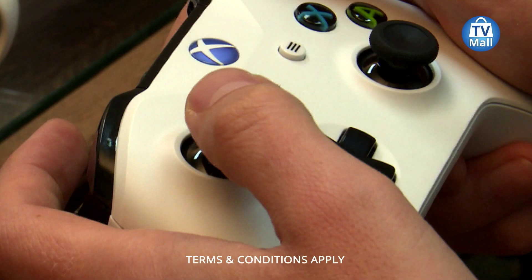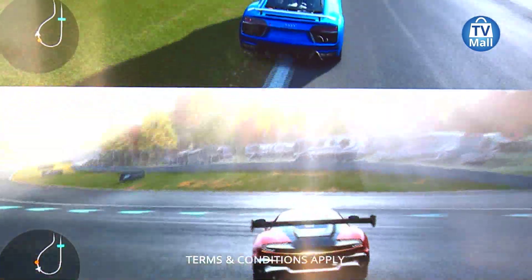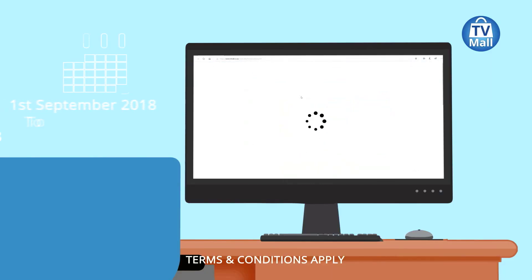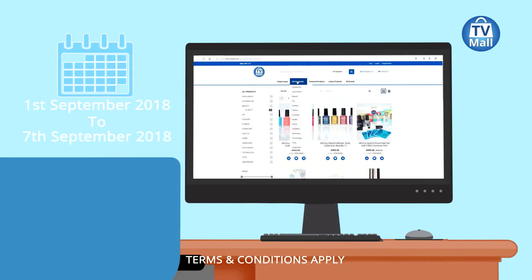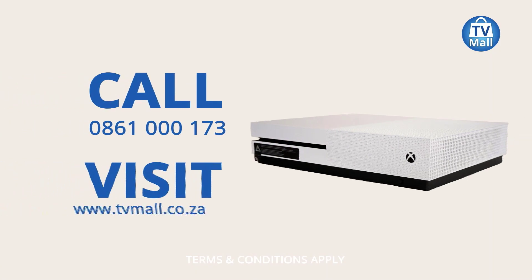Win an Xbox One S with TV Mall, valued at seven thousand nine hundred and ninety-nine rand. To enter, purchase any product from the first to the seventh of September. Call us on 0861 000 173.